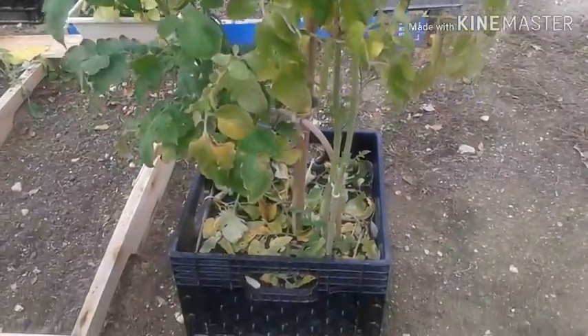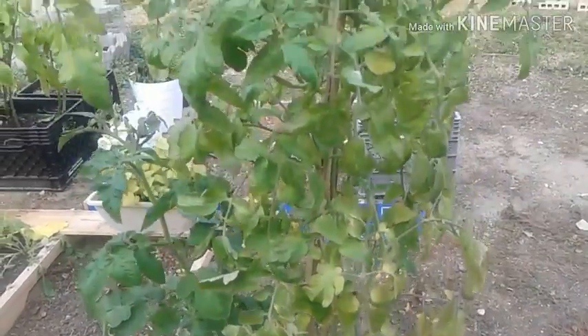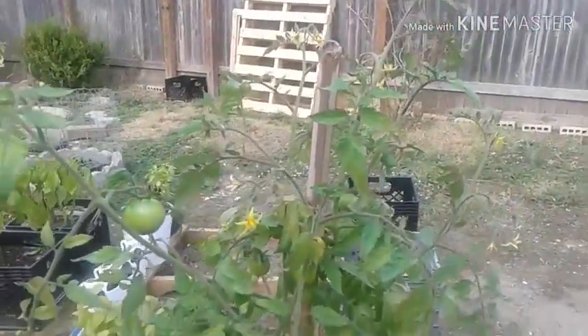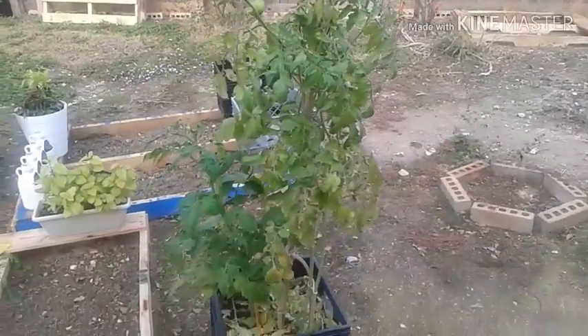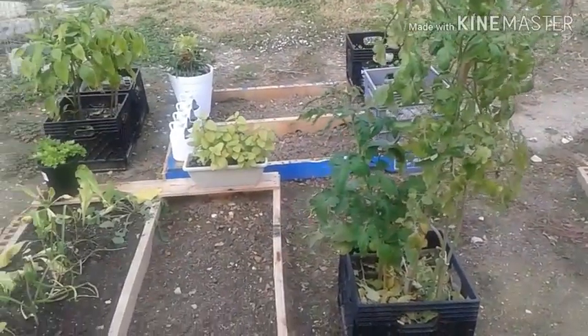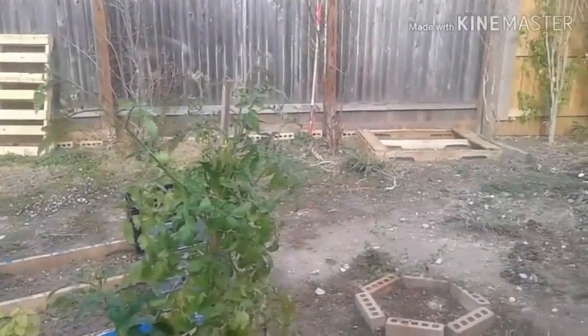I've got other tomato plants growing inside — I just need to plant them in their proper containers and they will be out here with them as well. I've moved them to their new spot, which is where they will live throughout the remainder of their lives. This is where I'm going to have my garden at — it's a little raw but it'll get there.